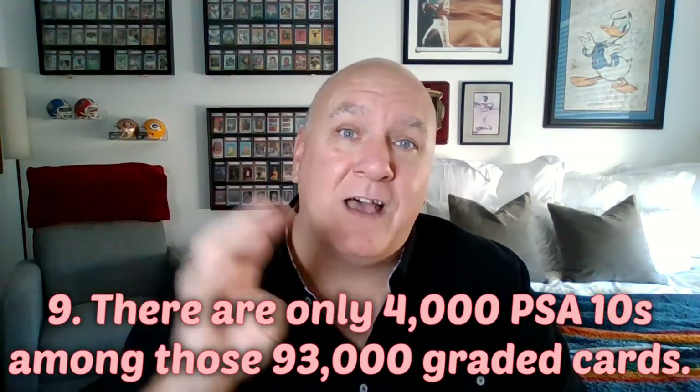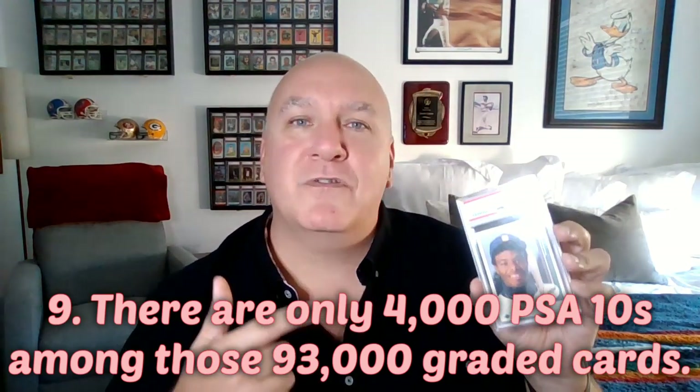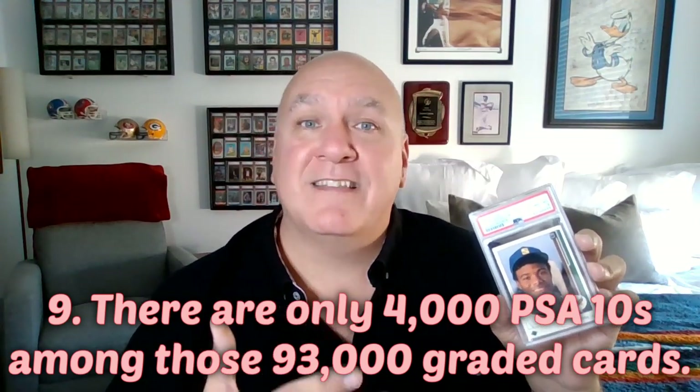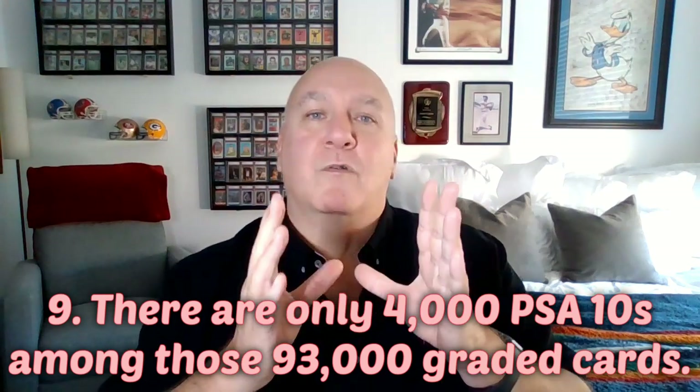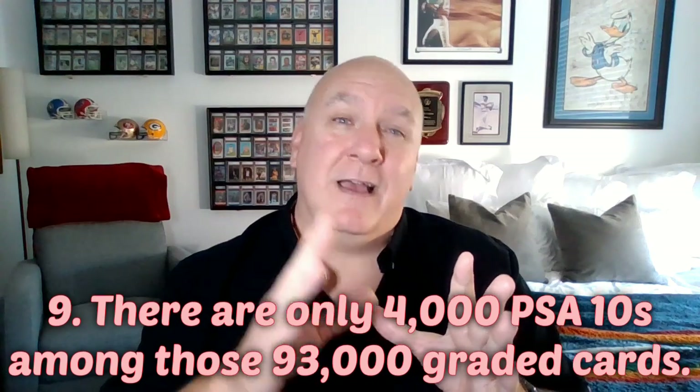Finally, number nine: of those 93,000 graded cards, there are only 4,000 PSA 10s of this card — which I don't have, but that'd be cool. The most common grade for this 1989 Ken Griffey Jr. card is a PSA 8, which is what I do have. There are about 36,000 PSA 8s, and there are roughly as many cards graded above it — PSA 9s and 10s — as there are below it, PSA 7s and lower. So PSA 8 is probably the average of what you'd see on the market.